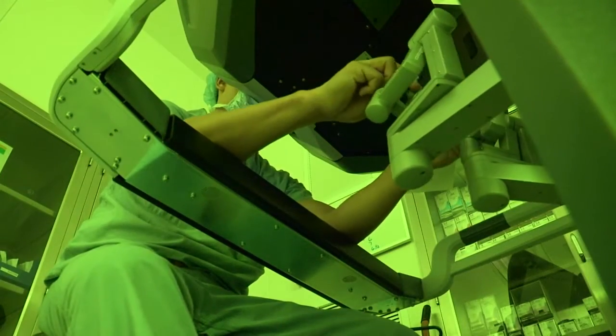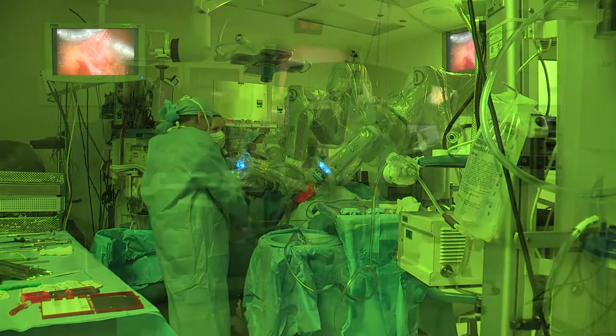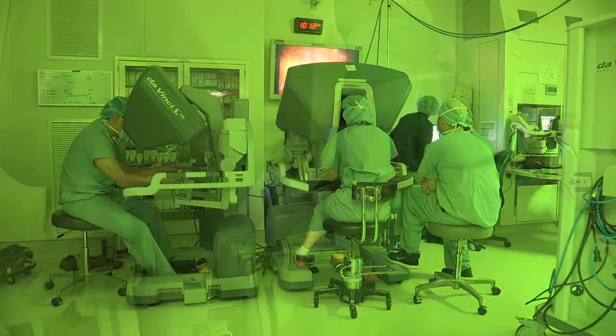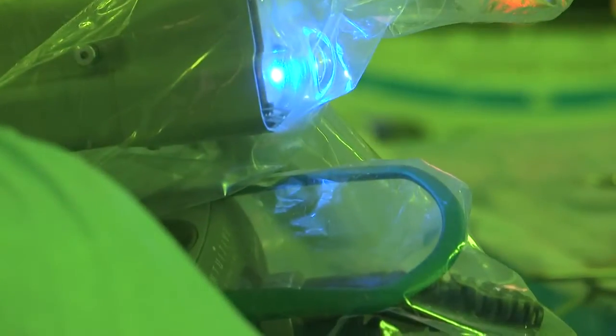It's better for the surgeon too. With other traditional types of surgery, you're standing and holding instruments, which causes shoulder strain. Those types of issues are really taken away by sitting at a console. So it's better for the patient, it's better for the surgeon, and we're trying to show it's also better for the hospital as well.